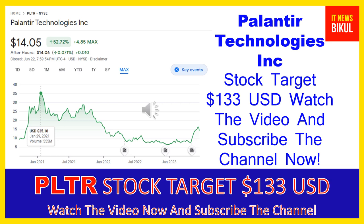It also offers Palantir Foundry, a platform that transforms the ways organizations operate by creating a central operating system for their data and allows individual users to integrate and analyze the data they need in one place. In addition, it provides Palantir Apollo, a software that enables customers to deploy their own software virtually in any environment. Palantir Technologies Inc. was incorporated in 2003 and is based in Denver, Colorado.